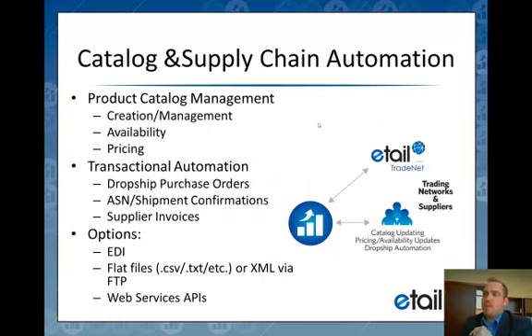The second type of integration we deal with is what we call catalog and supply chain automation. There are two different types of integrations: the catalog and the transactional. The catalog covers anything about the products. A supplier may give us a catalog of 20,000 items, for example, and that's going to include descriptions, images, UPCs, shipping weights, attributes, and categories.